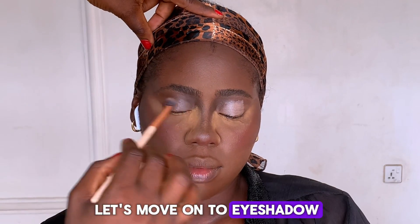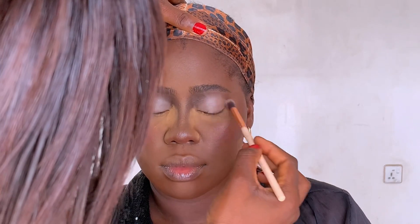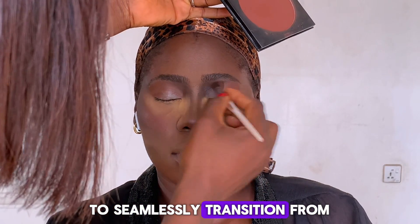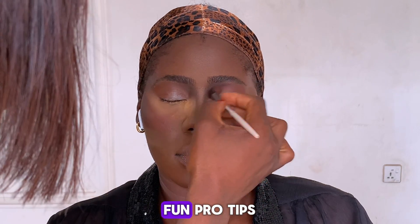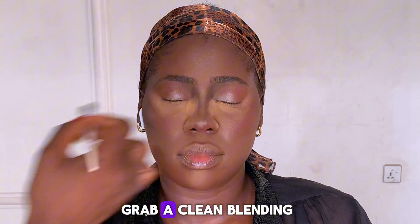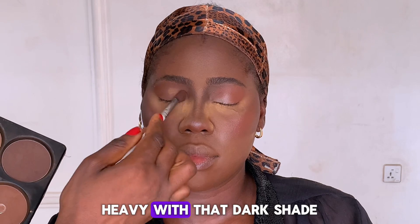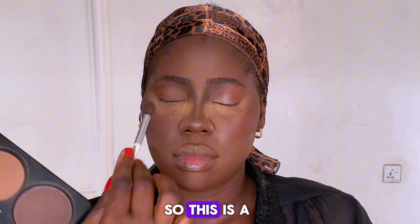Let's move on to eyeshadow. My number one rule: blend, blend, blend. Harsh lines are a no-no in any look. You want your colors to seamlessly transition from one to another. Here's a fun pro tip: if you ever overdo it, grab a clean blending brush and soften the edges. It's a lifesaver when you've gone a little heavy with a dark shade — I've been there too.